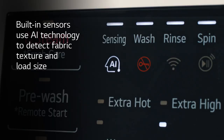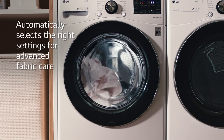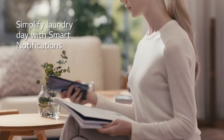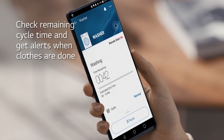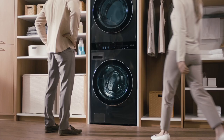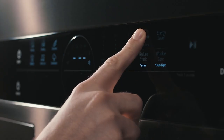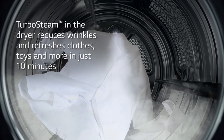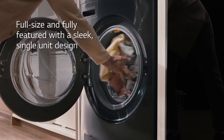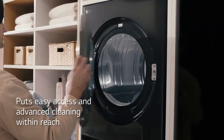With the new LG washers, we're featuring AI technology — the machine will sense not only the size and weight of the load, but also the fabric type, taking the guesswork out of laundry day. LG has also introduced smart pairing, where the washer and dryer communicate with each other giving you the proper settings for every load. In the dryer, we feature turbo steam, which can sanitize and also control wrinkles and static. Like all LG products, our washers and dryers are built to give you years of trouble-free performance.